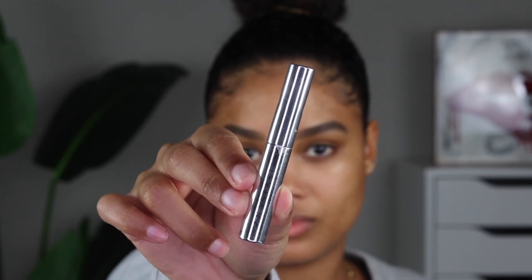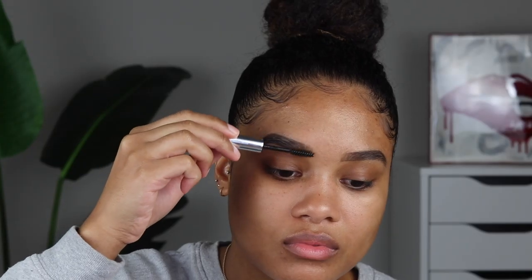I naturally have very sparse brows so I always have to add to them to make them pop a little bit. I'm definitely happy with these - I don't even think I'm gonna do any concealer today. Next I'm just going to grab some clear brow gel; the one I like to use is by Anastasia Beverly Hills. Because I like applying my brows first, I like to go in with a clear brow gel to make sure they don't move while we're doing the rest of our face.